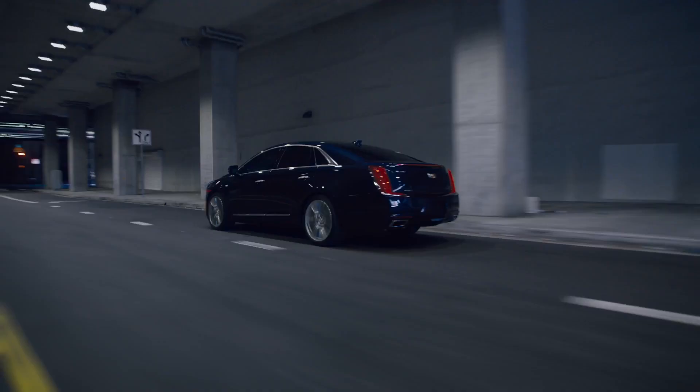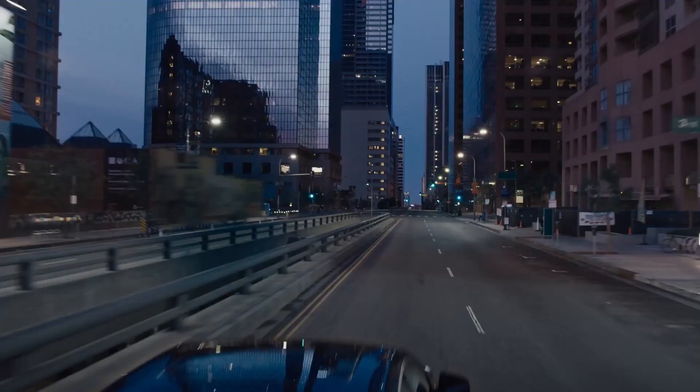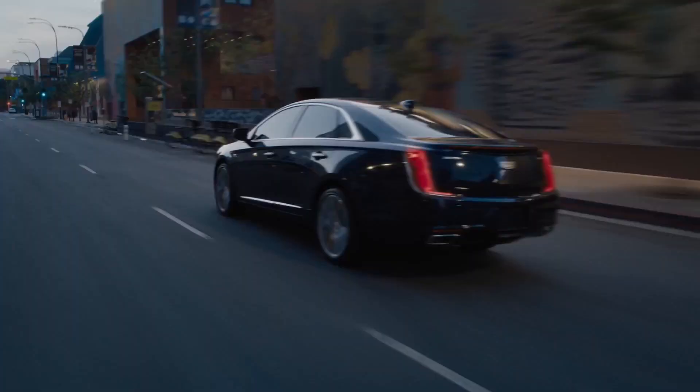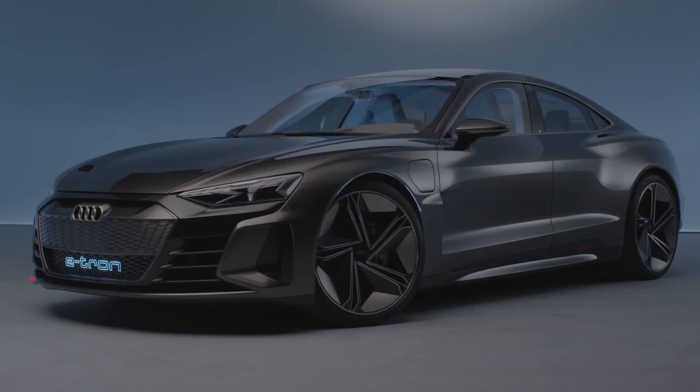Although rear-seat audio controls, an interior ambient lighting system, and heated and cooled massaging front seats with 22-way adjustment are available, only a power-adjustable steering wheel and front seats are standard.